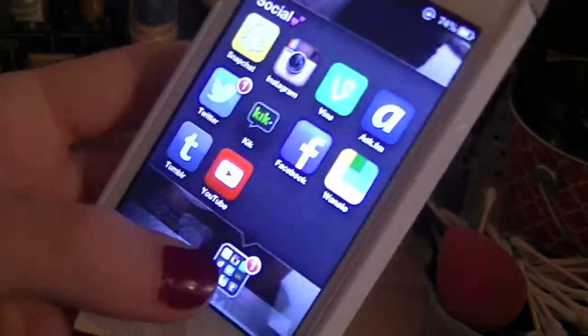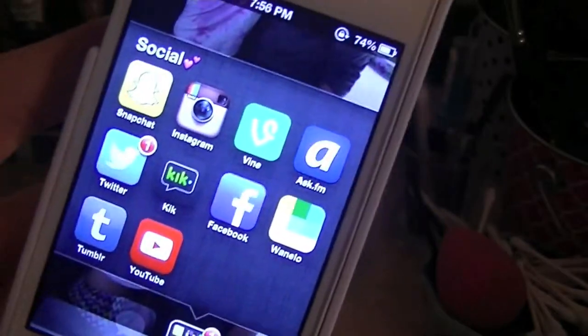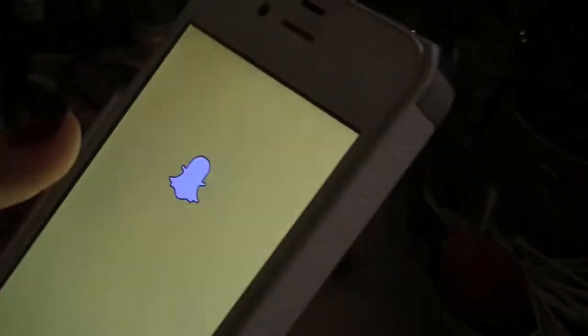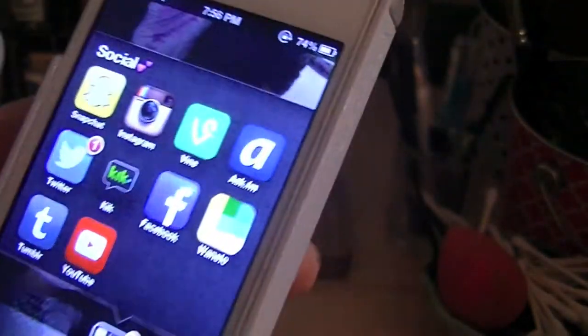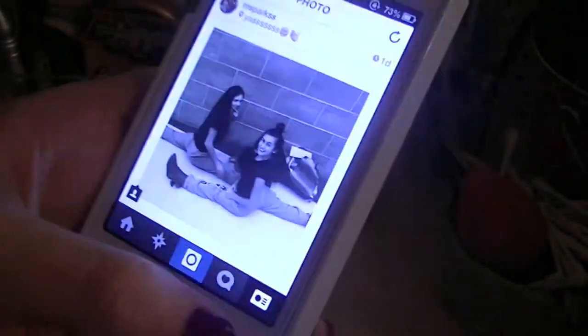The last and probably my favorite folder, which I go to the most, is Social. I have Snapchat, Instagram, Vine, Ask.fm, Twitter, Kik, Facebook, Nilo, Tumblr, and YouTube. Snapchat is an app where you take pictures and send them to your friends. Instagram — this is my Instagram if you want to follow me. It's msparks with two S's. I post pictures pretty much every day. With SquareReady, you can make your pictures have a white border so they fit into Instagram and you don't have to crop them.